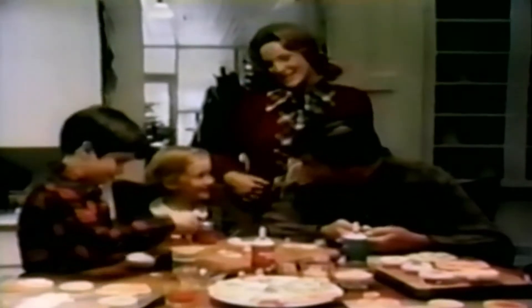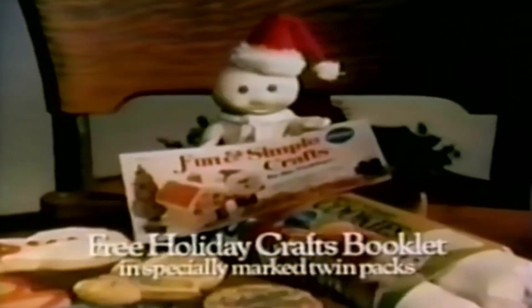Home-baked holiday cookies from Pillsbury. Look for the free holiday crafts book right in the package.